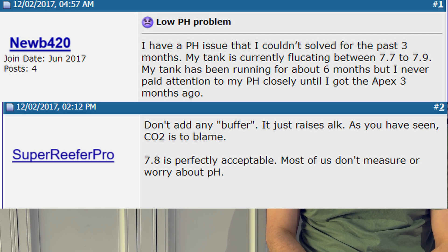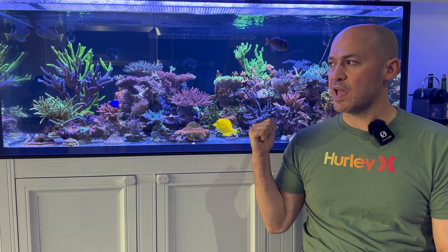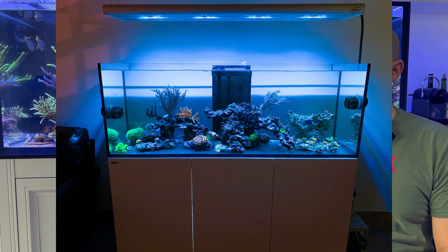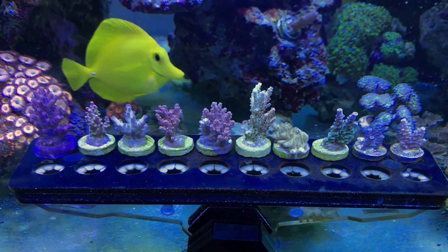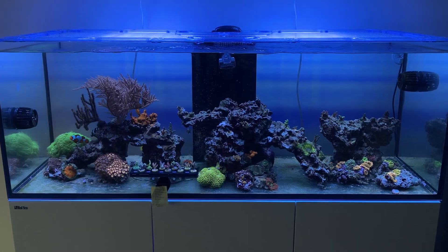I think that sentiment was mainstream up until about a few years ago. What made me initially chase pH was when I moved this tank from Ohio to DC. It was here for about six months and then I started adding Acropora, and I was having issues with RTN and STN.